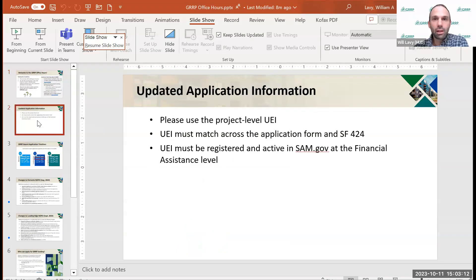A couple of quick things. We went through this last week, but in case folks may have missed it, one of the things we're seeing in applications that slows us down is UEI numbers for applicants. Just a reminder: we want to make sure folks are using the project-level UEI number, not the sponsor or parent company UEI number. Make sure it matches across the application form and the SF-424, and that it's registered in SAM.gov.